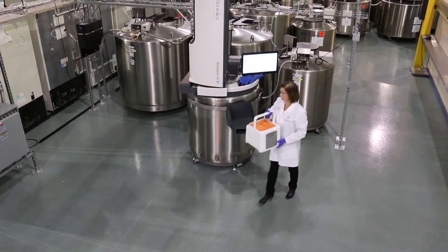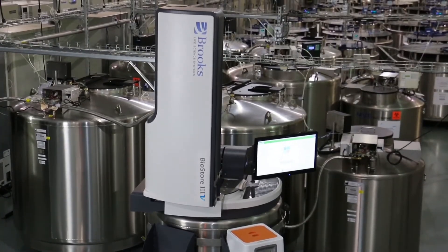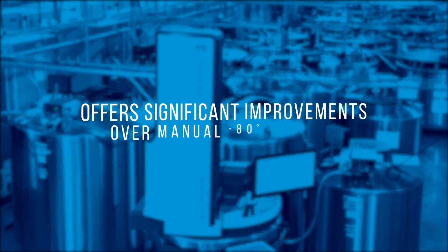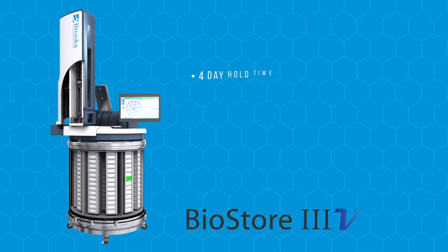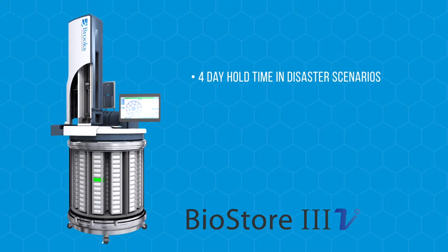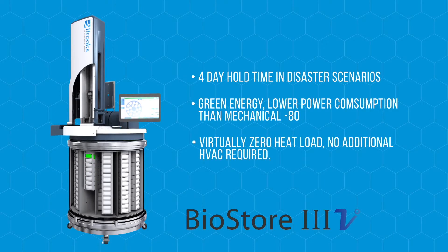For higher throughput scenarios or for increased sample security and tracking, the variable Biostore 3 Cryo offers significant improvements over minus 80 manual systems. For example, 96-hour hold times from minus 80 to minus 60 centigrade, a 99% reduction in power usage, and zero contributed heat to room space — which limits HVAC wear and power consumption — are all important features.